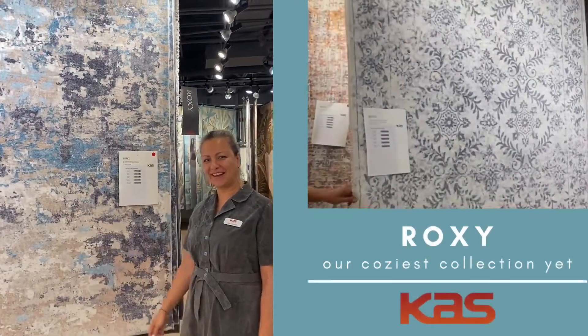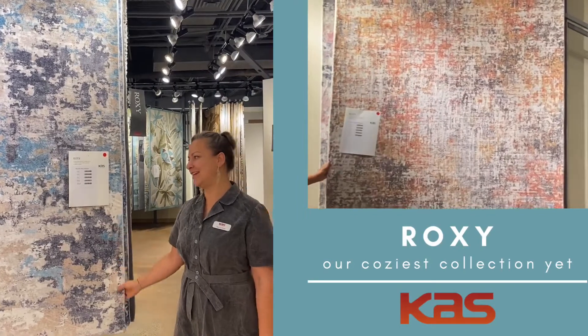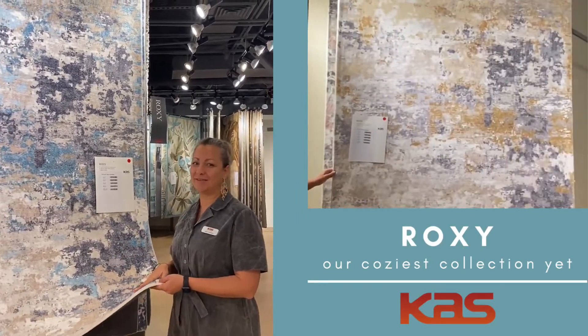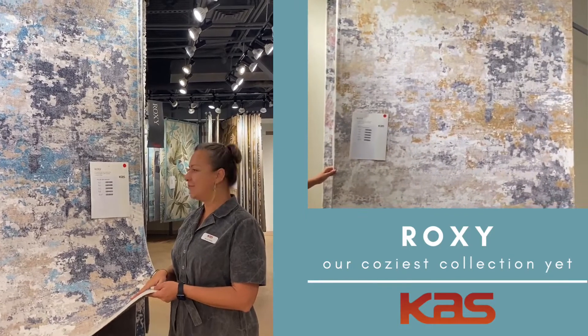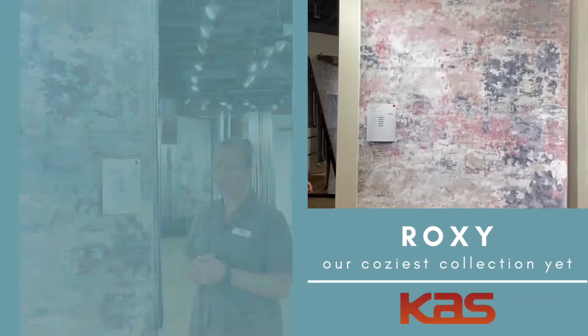Hi guys, welcome back to High Point Market. We wanted to show you our new Roxy collection, which is absolutely outstanding. The only way to appreciate it is to come and feel it. It is made of faux fur, and we have it in beautiful colors and a variety of sizes. Most of it is already shipping.